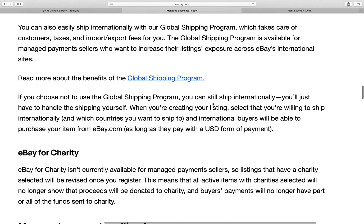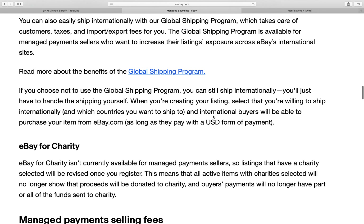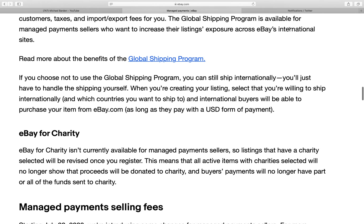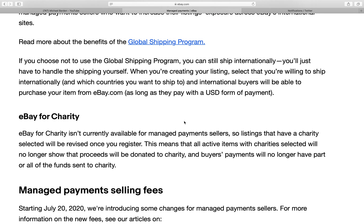It's a little more expensive for buyers to ship through that program, and I haven't had a lot of sales selecting it, but it's just one more option. That's a good thing.